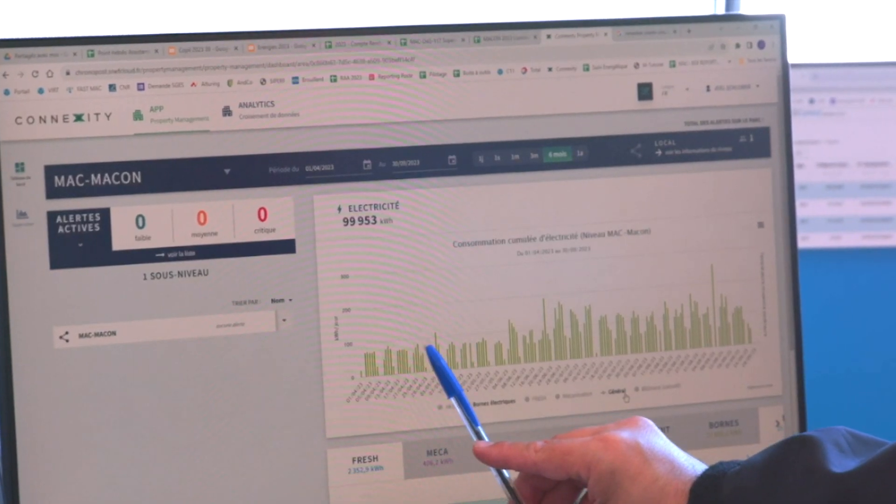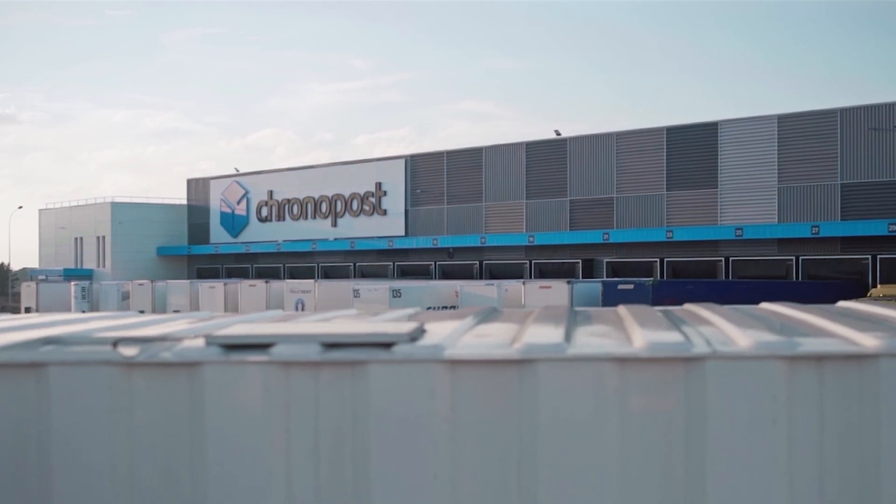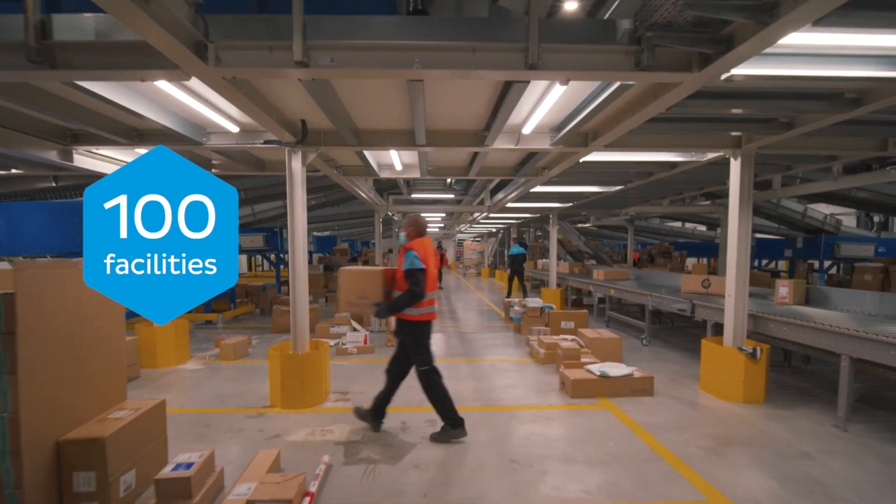All the data is consolidated on a web platform where we have our own KPIs. Then we moved to the second stage, the national rollout. In 18 months, we deployed on average eight sensors per facility.